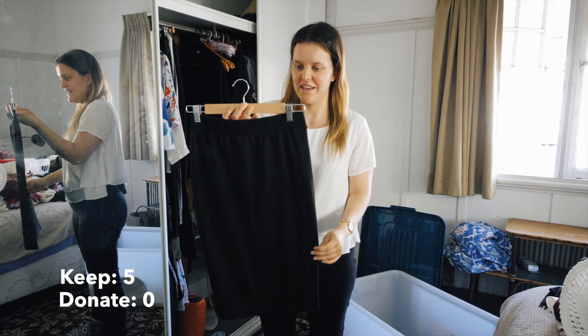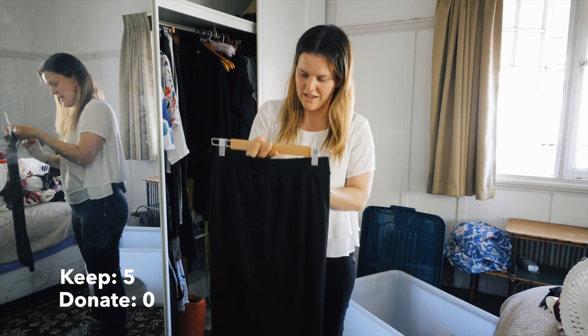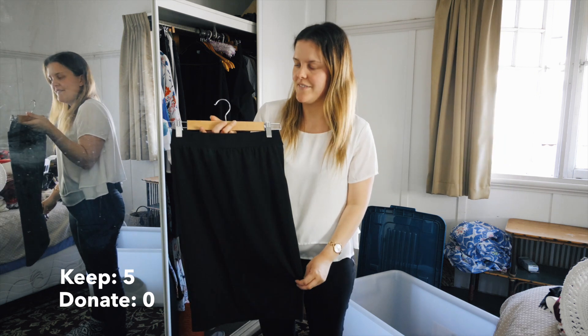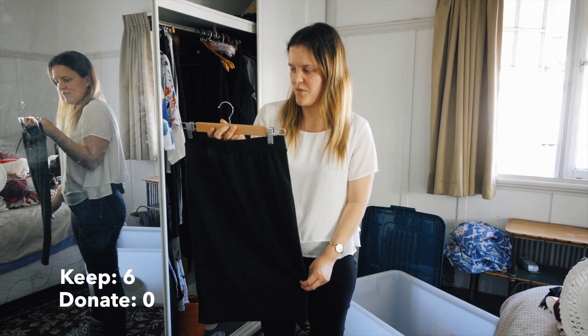Next item is a black skirt I got from Cotton On. I've never actually worn it - I tried it on because I needed a black skirt, but I'm not sure if I'm going to keep it.